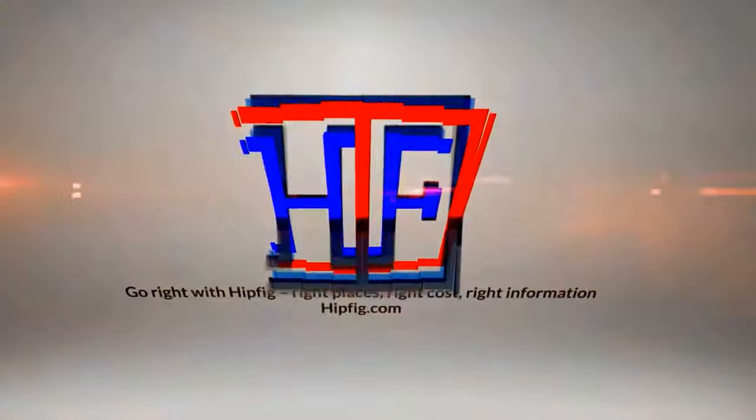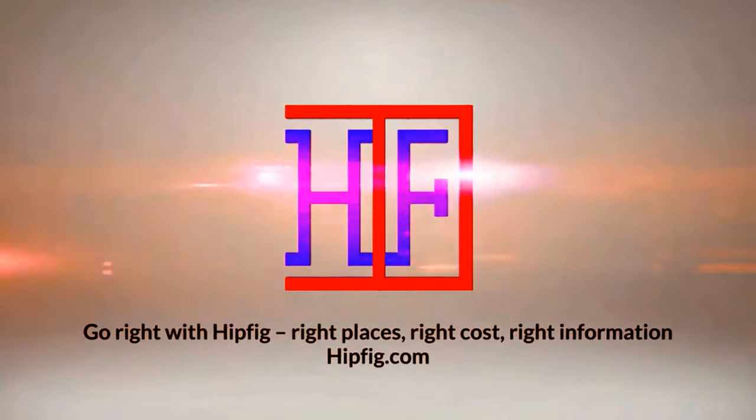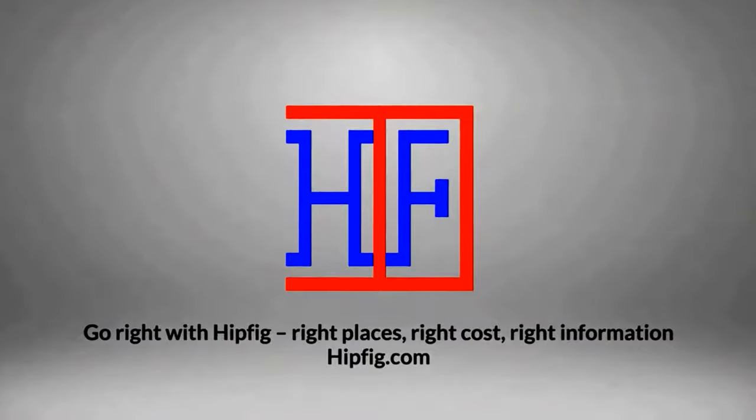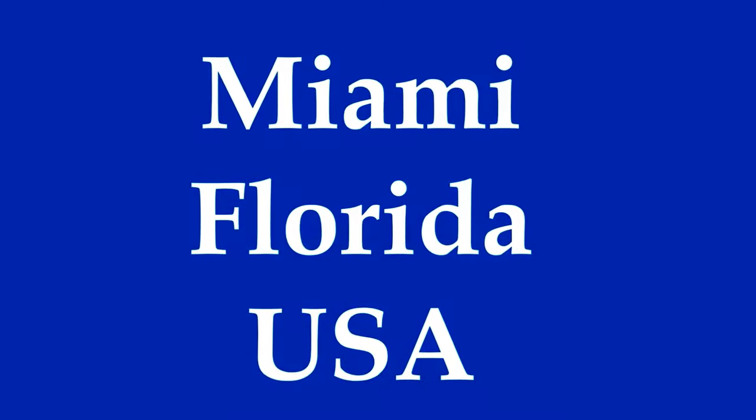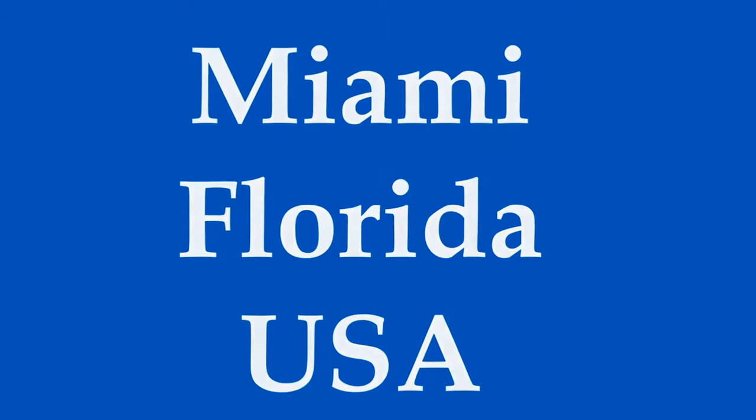Hipfig Travel Channel offers DIY travel video guides for more than 25 cities in Asia, US, and Canada. If you like this video, then subscribe, give us a thumbs up, or leave a comment. Welcome to Hipfig's Travel Guide series on Miami, Florida.